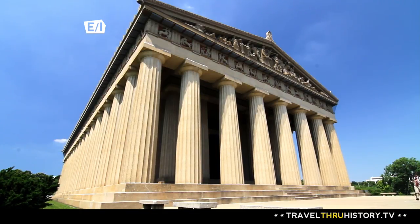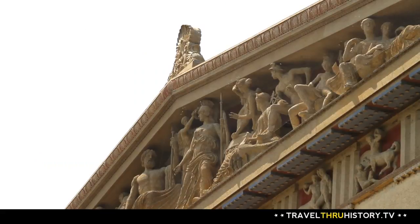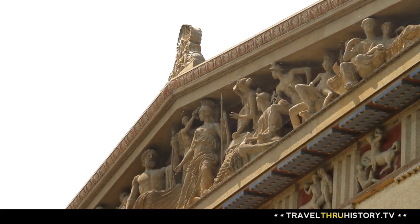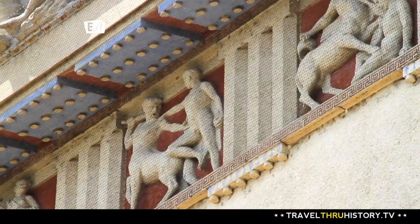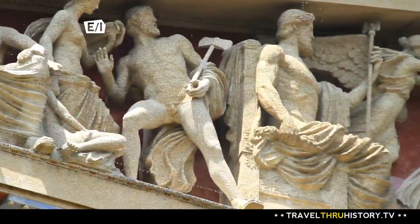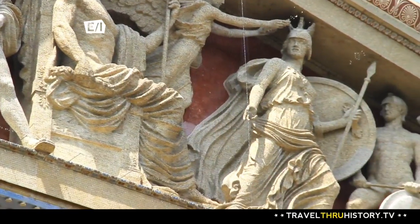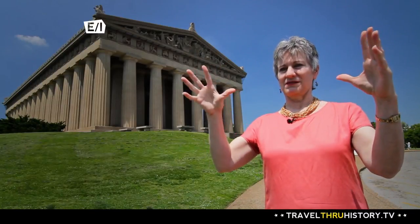The Greek Parthenon is made of marble. This one's made of steel-reinforced concrete, but the pediment — the triangular section on the front above the columns — is just like the originals and tells the story with sculpture. The pediment tells the story of the birth of Athena. This was the front of the building, so this was the most important myth they could tell.